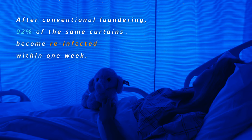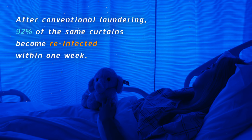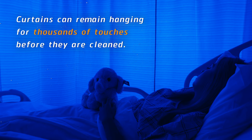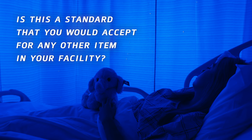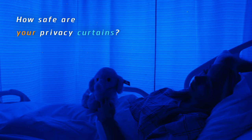After conventional laundering, 92% of the same curtains become reinfected within one week. Curtains can remain hanging for thousands of touches before they are cleaned. Hand washing rates within hospitals are measured at only 37%. Is this a standard that you would accept for any other item in your facility? How safe are your privacy curtains?